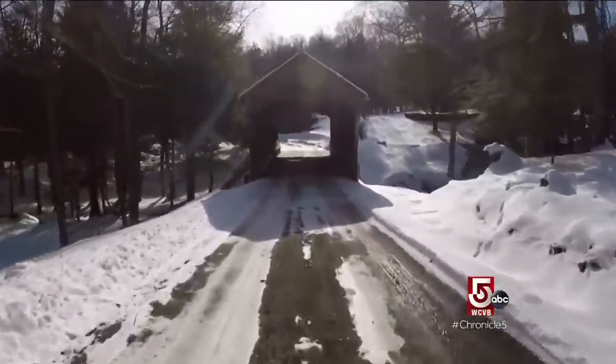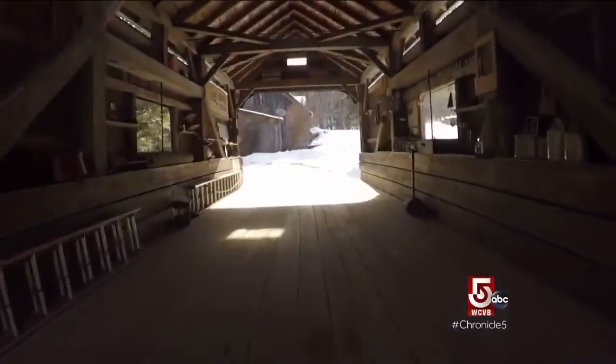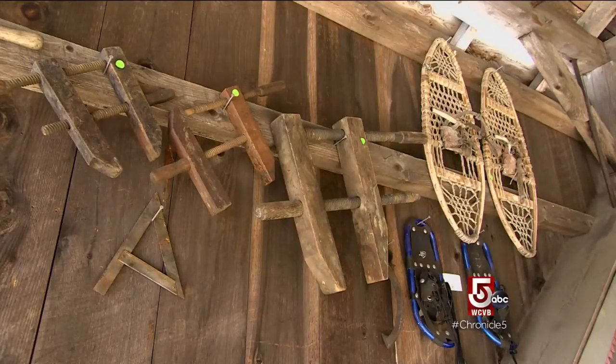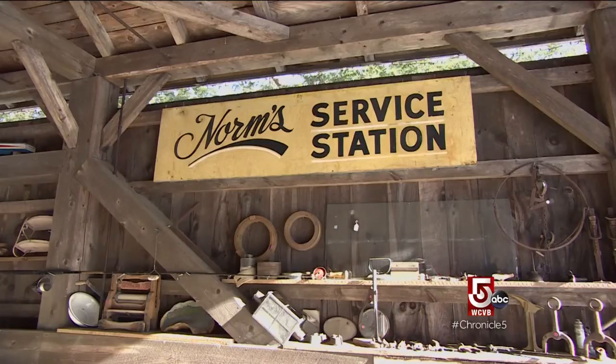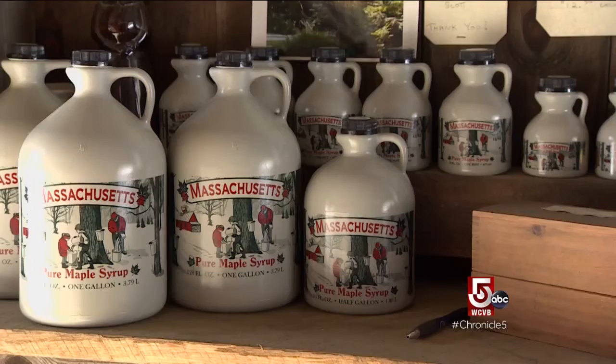The bridge, which spans Creamery Brook, may be on Scott's private driveway, but he welcomes visitors. He uses the bridge as an open-air display case for selling random antique farm equipment and his own maple syrup, which stays there all winter. Syrup doesn't freeze, and a jug that's processed and packed right will last indefinitely — almost as good as a Twinkie.